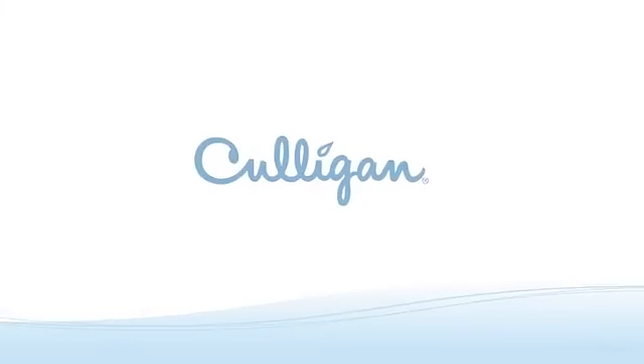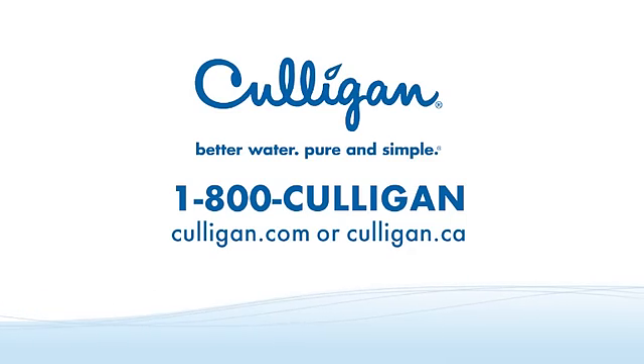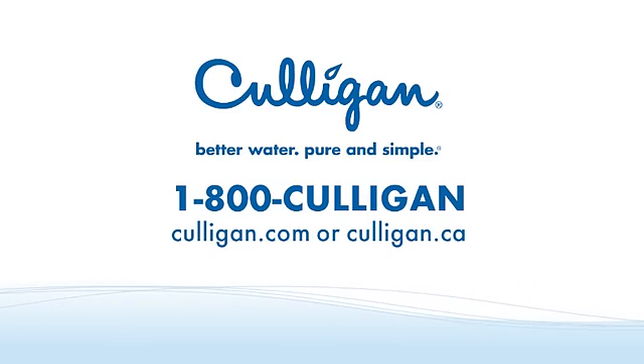Thank you for watching another episode of the Clear Information series brought to you by Culligan. Call 1-800-Culligan or find your local Culligan man at Culligan.com or Culligan.ca in Canada.